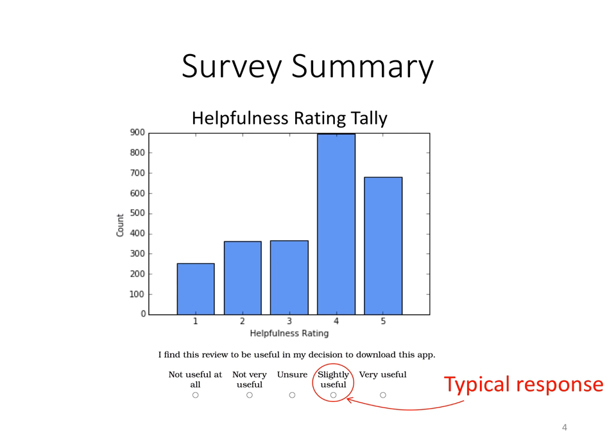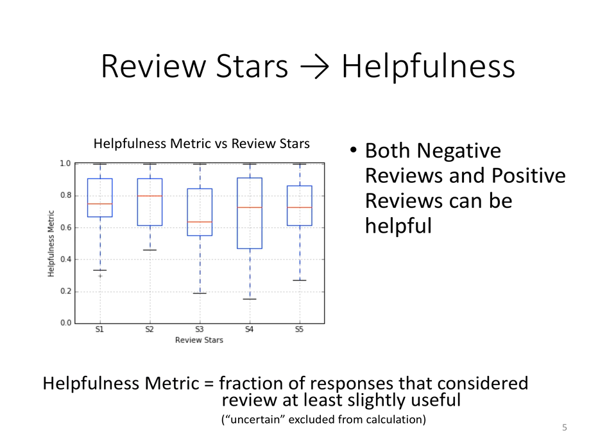Overall our participants found reviews in general to be slightly useful, though there's a good chance this is specific to the app category we looked at. When we looked at the number of stars a review awarded, surprisingly we found that didn't actually have much impact on whether participants found those reviews helpful. Regardless of whether we're looking at a five-star positive review or a one-star negative review, both have the potential to be either helpful or unhelpful with a similar distribution.